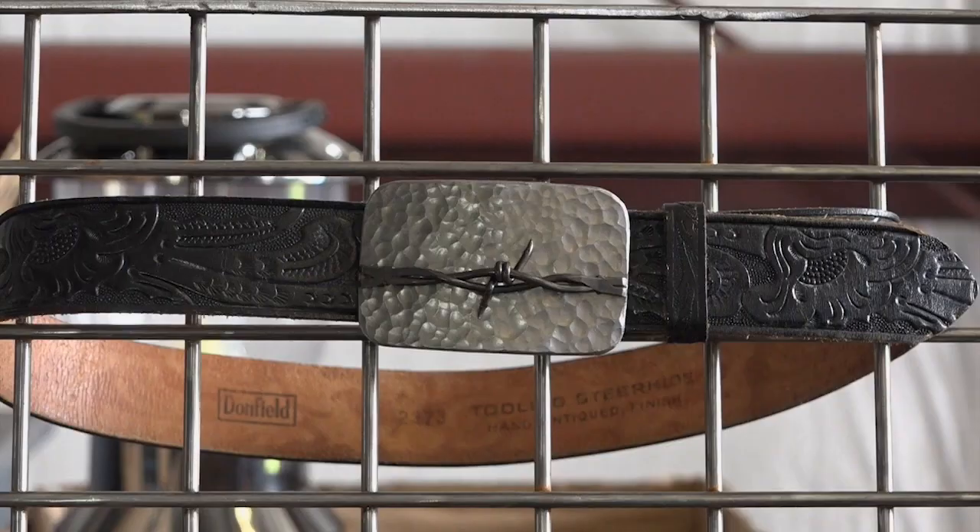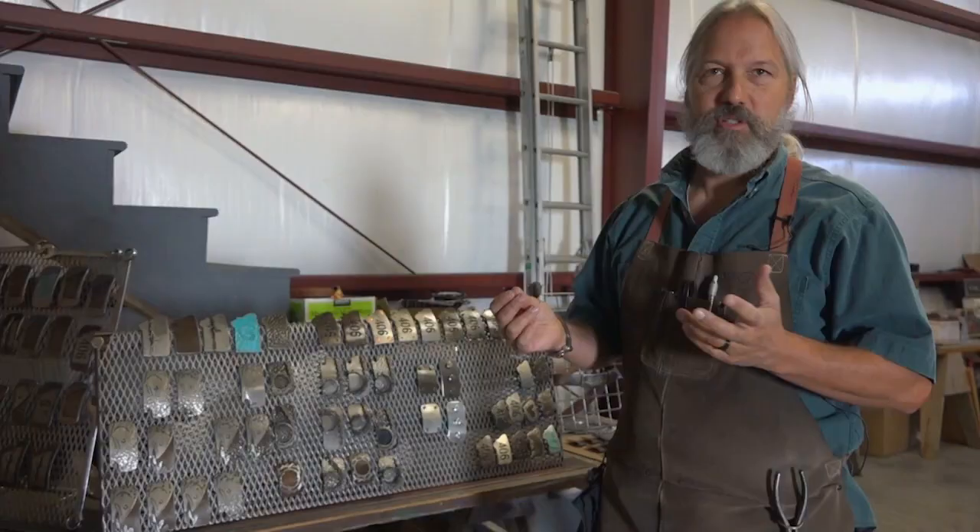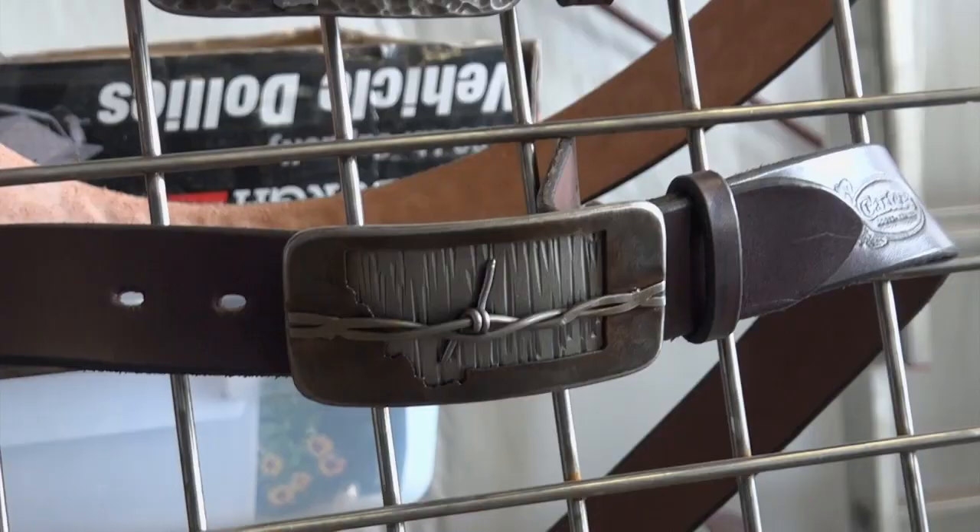Marty has created dozens of different buckles, many of which incorporate a strand of real barbed wire. We've learned to weld it to the steel buckle back in such a way that it's safe to wear — you won't snag a sweater or a shirt, and it won't catch on things.